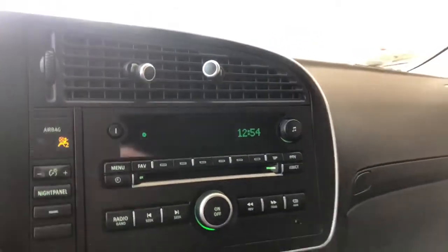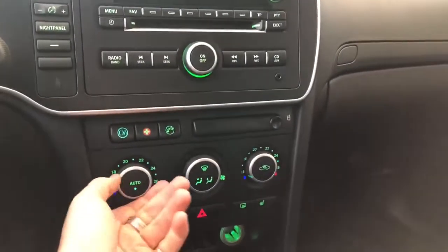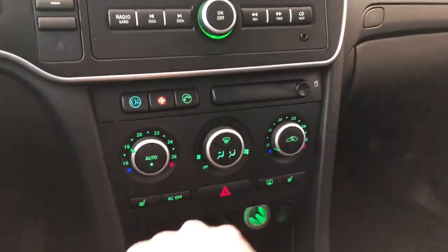Looking at the display, you do have your standard AM and FM. Your climate control is right underneath. It is dual zone, so the temperatures can be adjusted on both sides. You also have your driver and passenger heated seats on the very left and right, underneath those temperature dials.